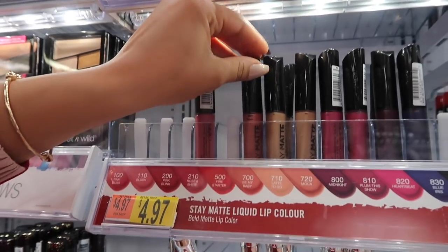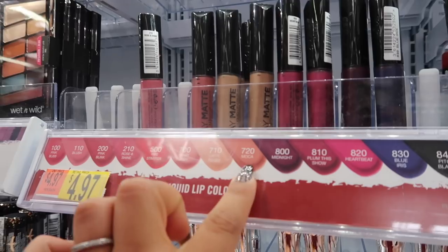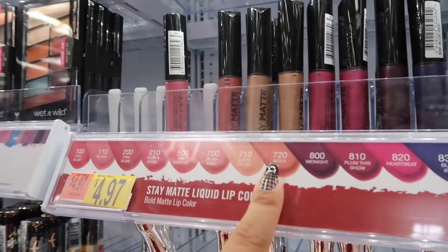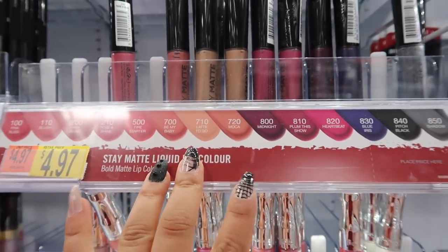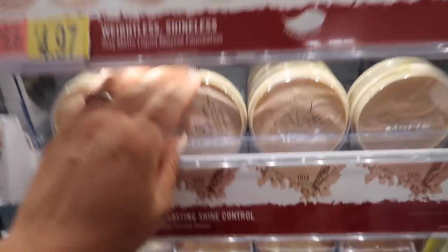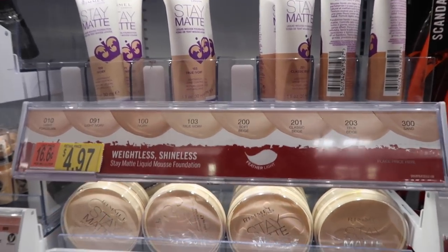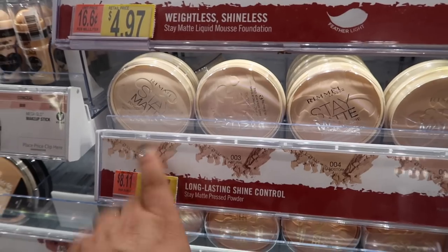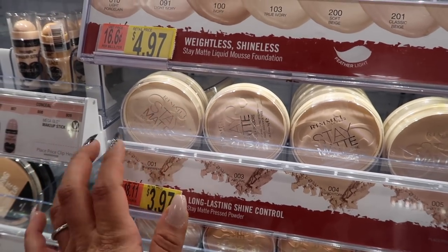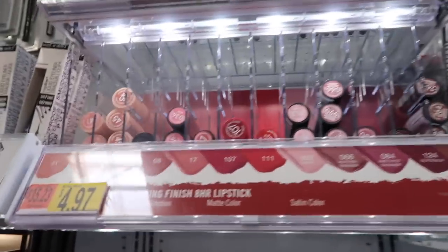Moving on to Rimmel — they have the best Stay Matte liquid lipsticks. I have Mocha, which is $7.20, but it's semi-matte and I really like the formula because it feels nice on the lips. They also have the best Shine Control Powder — this was my holy grail back in high school. It's only $3.97. It comes in silky beige, sandstorm, natural, and transparent. I'd get transparent because it goes with everyone's skin tone.